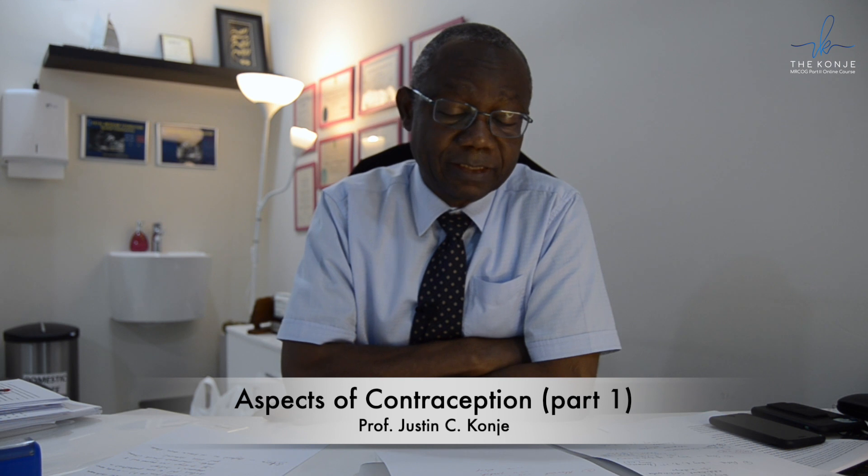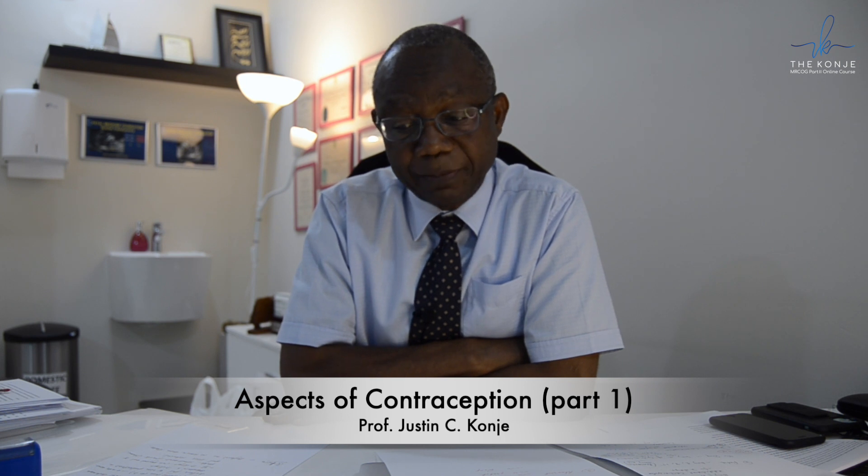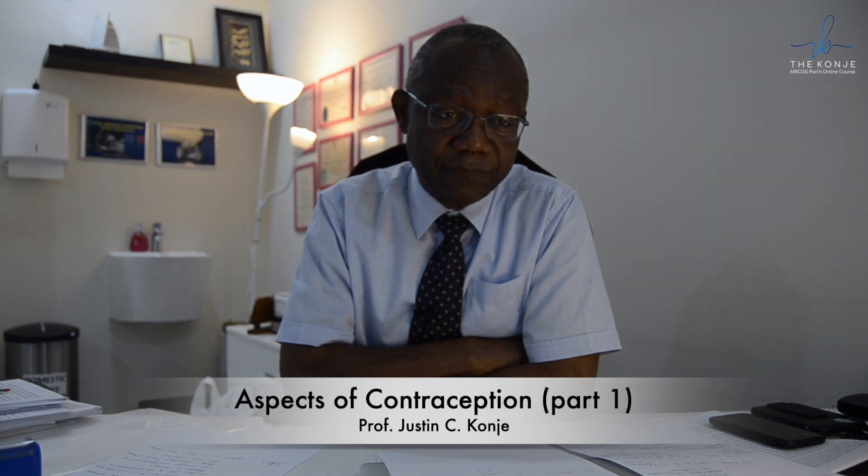Today I will be looking at hormonal contraception — specifically when to start contraception and what happens when you miss the contraceptive pill, the patch, or the ring. The next video will be looking at emergency contraception, following on from the missed pill.